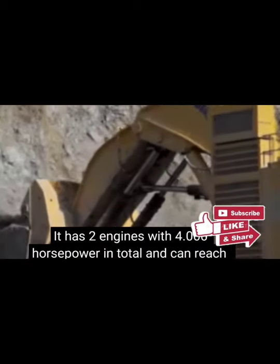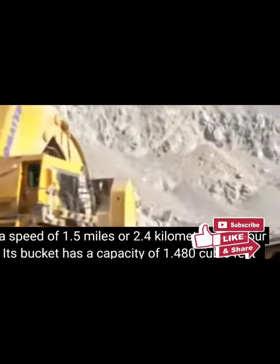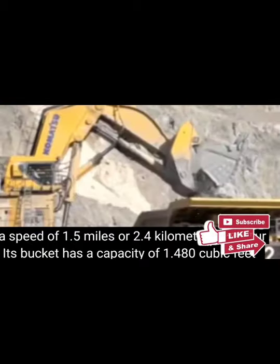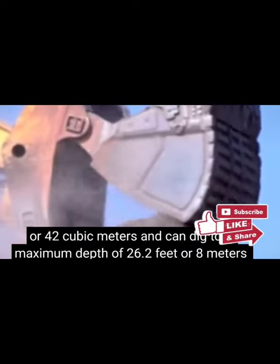It has 2 engines, 4,000 horsepower in total, and reaches a speed of 1.5 miles per hour, which is 1.4 kilometers per hour. It has a capacity of 1,480 cubic feet, or 42 cubic meters, and can dig to a maximum depth of 26.2 feet, or 8 meters.